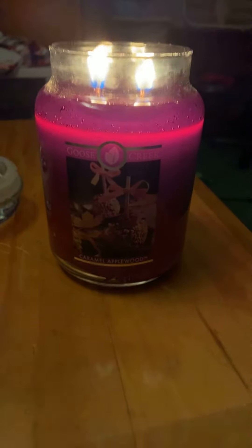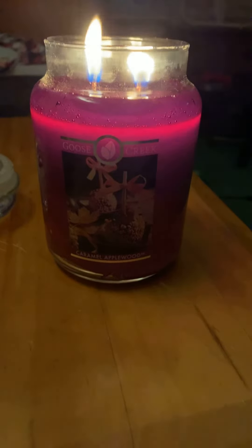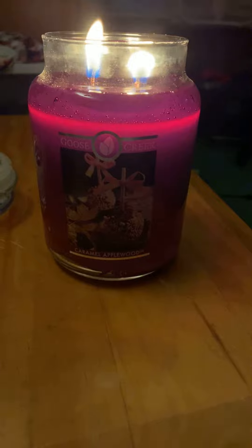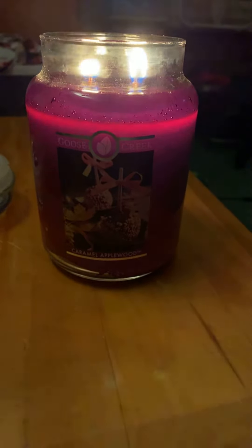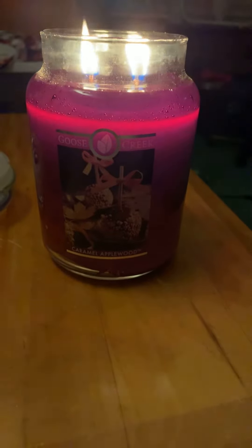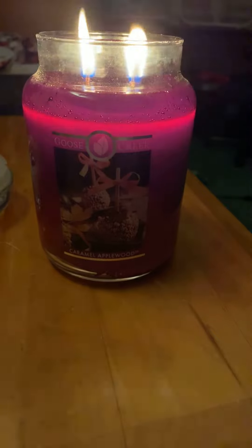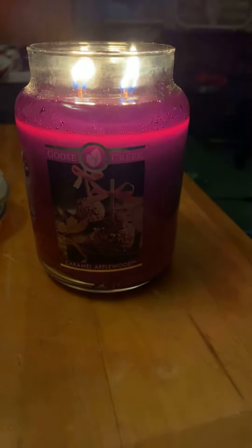I would say this candle, to me, smells like apples, but not like a red apple. It smells more of like a Granny Smith apple — kind of like that tart smell with caramel. Although I smell more apple than I do caramel, it does smell super, super good.